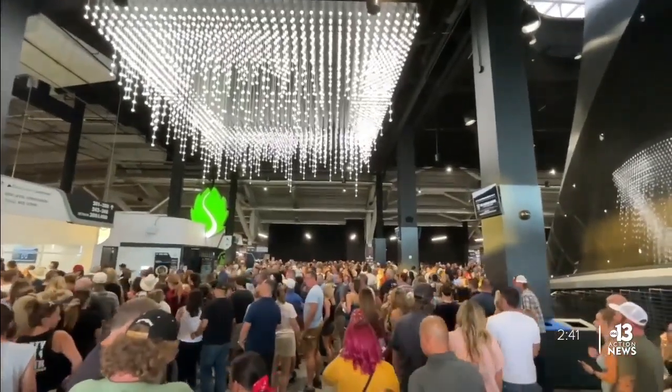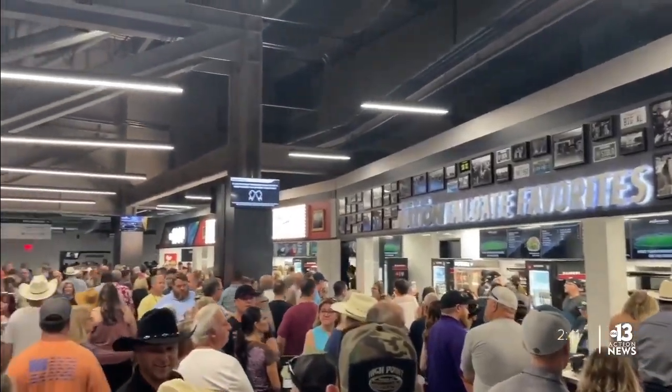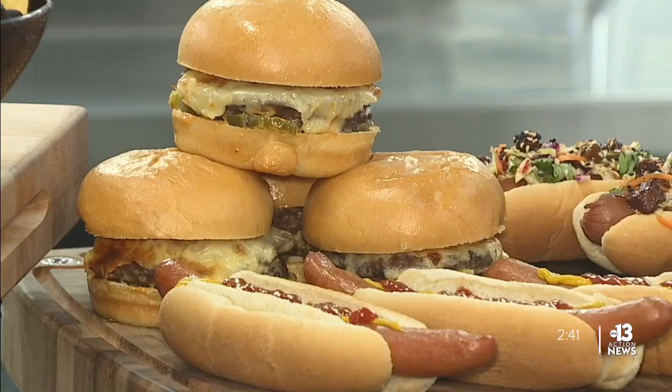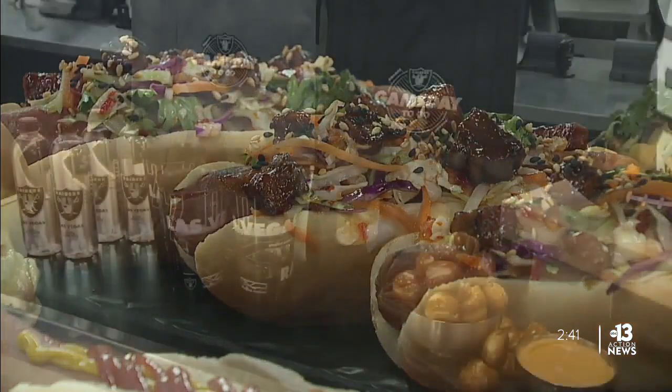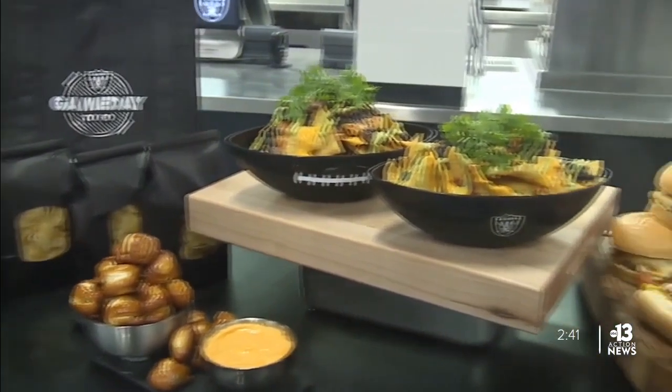Before heading to your seats, stop by Tailgate Favorites to grab your favorite beverage and some tasty food. Raiders Faithful will be happy to know Raiders dogs are still made with Bay Area favorites, Casper's Famous Hot Dogs.